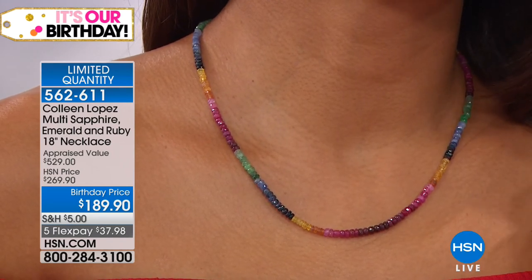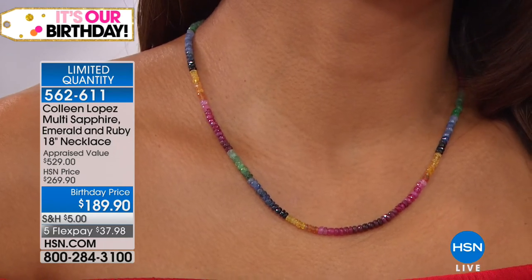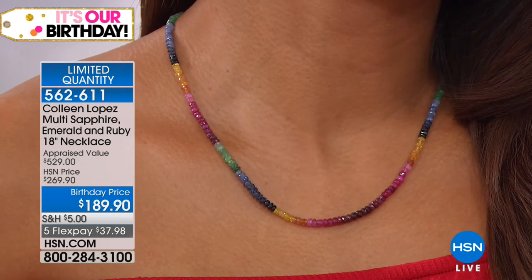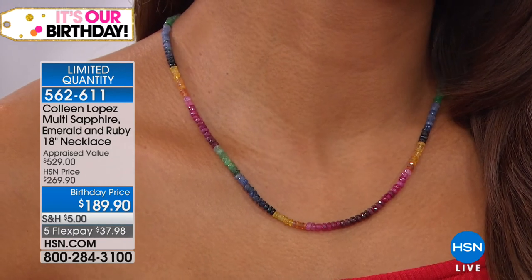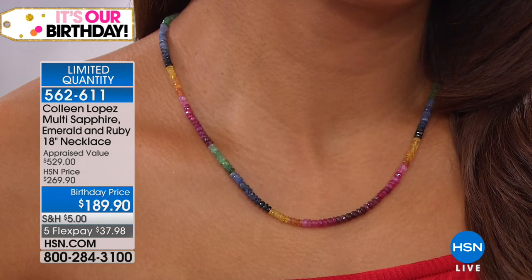Blue sapphire, yellow sapphire, pink sapphire, green emerald, red ruby — look at the colors! This is a good one, girls. There's only 39 left, but I would grab it. Brand new birthday price on this — we offered it once before and they were almost all sold out except 39. So if you missed it the first time around, this is the perfect day to buy it for sure.